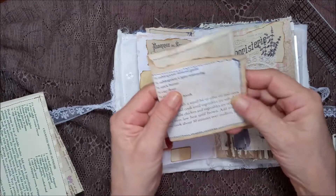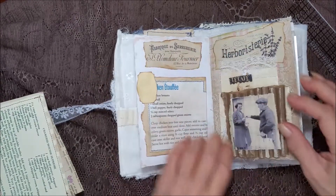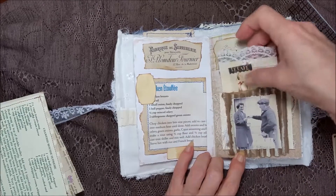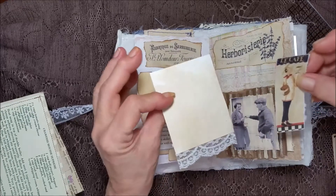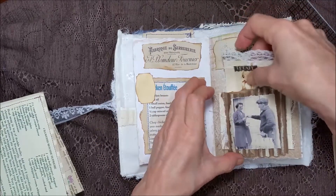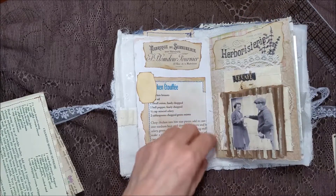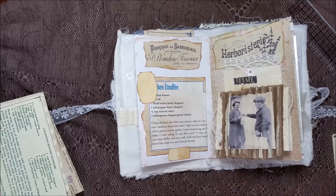I sewed around it with that thick thread. Over here is a tuck spot with a little card and a little bit bigger card that goes behind here. Who remembers getting milk delivered to their house? I remember. I just dated myself.